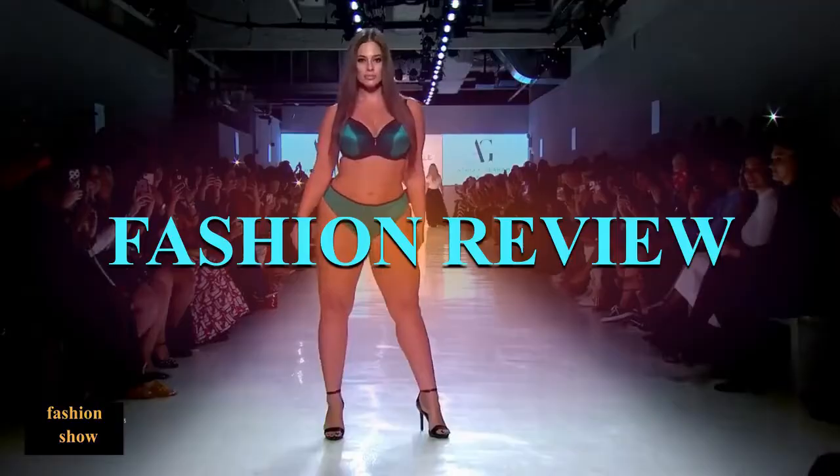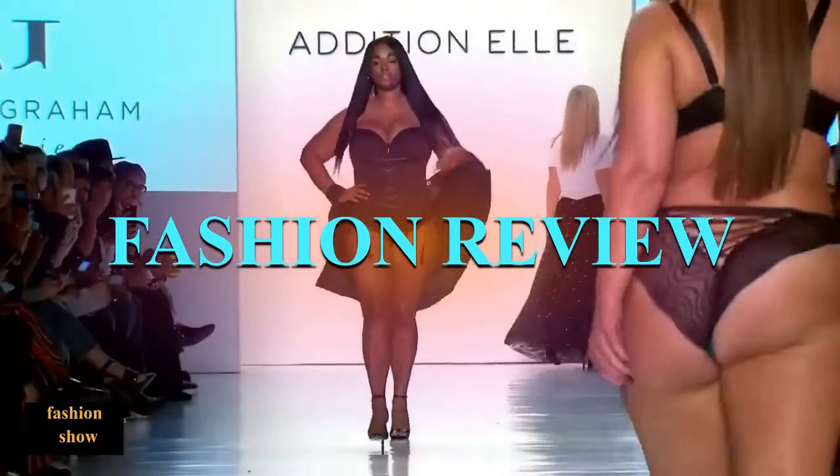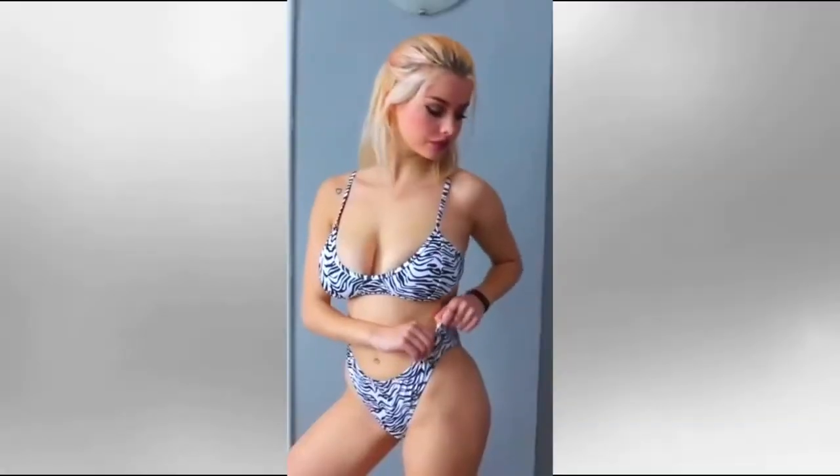Welcome back to my channel. This is Fashion Review. Today, we're looking at this beautiful set of bikini.